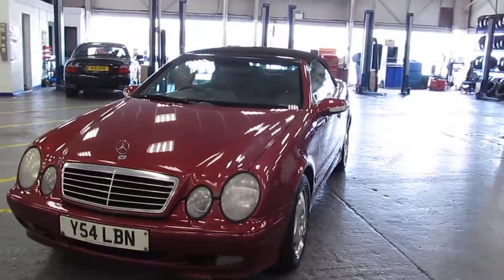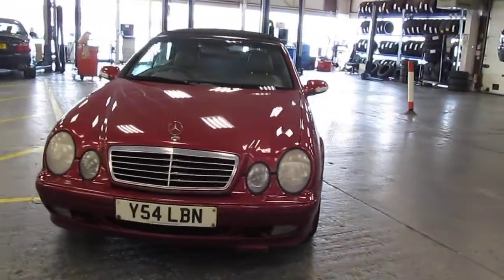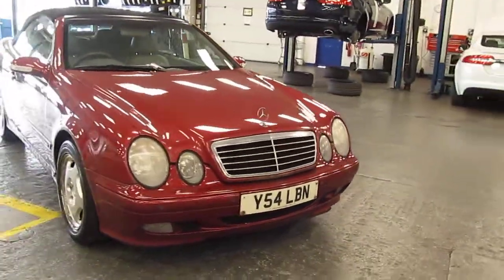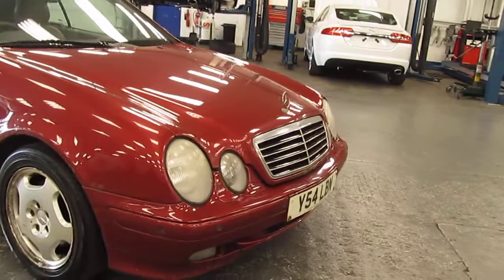In terms of its condition, this car could best be described as a project needing lots of restoration. I'll just take you around the car.